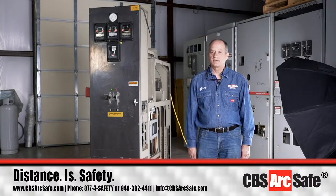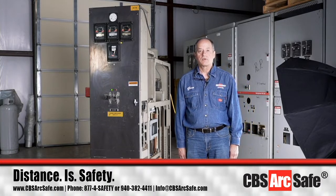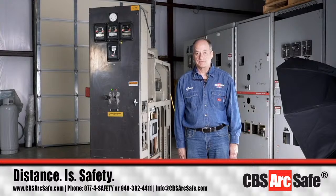My name is Greg Davis, and I would like to welcome you to the CBS ArcSafe webinar for remote racking of the GE Magna Blast series and families of circuit breakers.